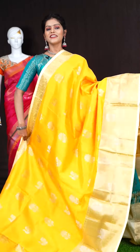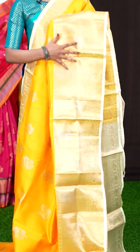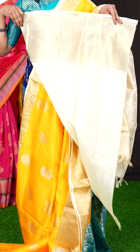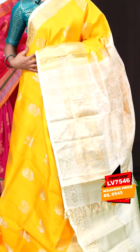Here we have a yellow with cream colour combination saree, with a very beautiful design all over — silver zari peacock and flower designer booties. The border is a big, beautiful golden zari designer border with peacock and flowers with silver zari. In the pallu, it's a cream colour golden zari designer rich pallu. The blouse has a plain design with border. The item code is LV7546 and the price is 8,945 rupees only.